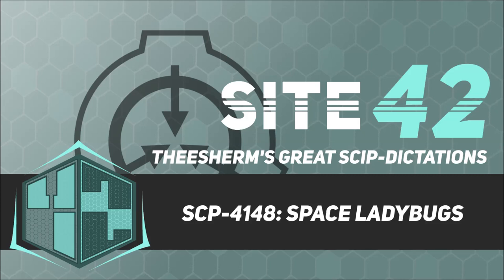Special Containment Procedures: The area surrounding SCP-4148 has been cordoned off under the cover story of a dangerous spider infestation. SCP-4148-1 instances have not been seen leaving SCP-4148, and further containment procedures are not necessary. Foundation agents at Lunar Area 32 will contain SCP-4148-2 once it reaches their location.